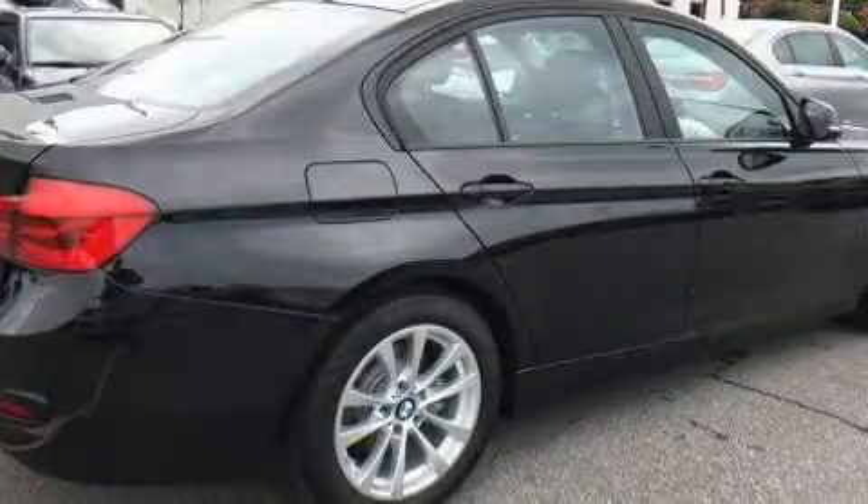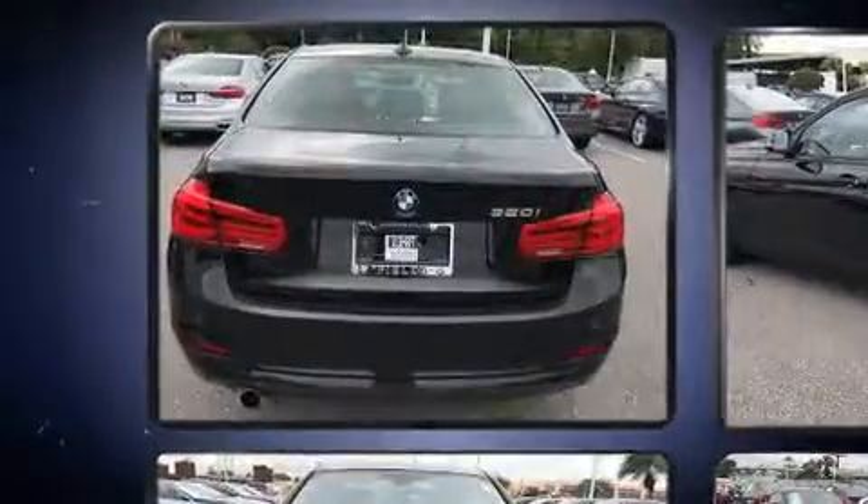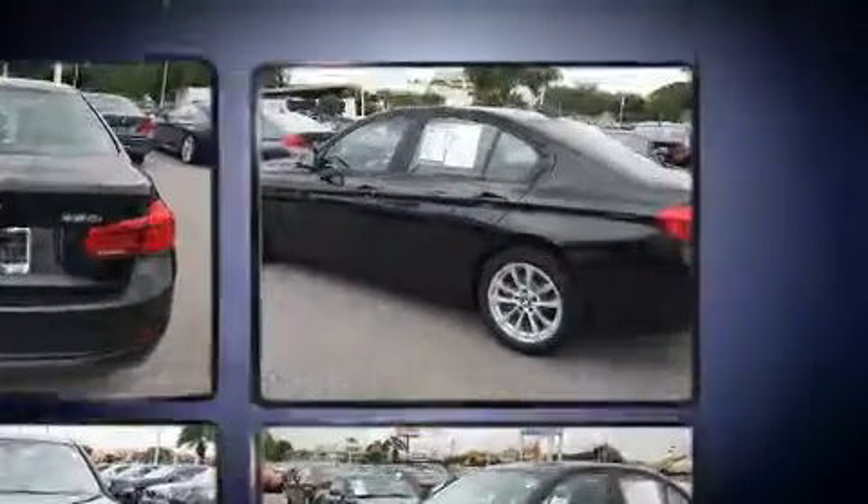Sensibility and practicality define the 2017 BMW 320i. With less than 10,000 miles on the odometer, this four-door sedan prioritizes comfort, safety, and convenience.